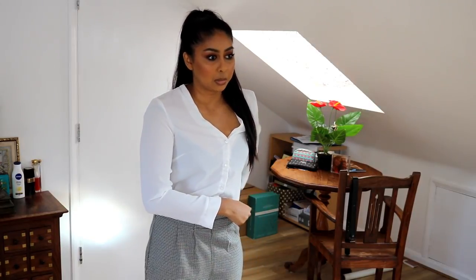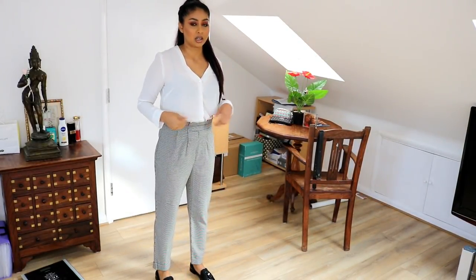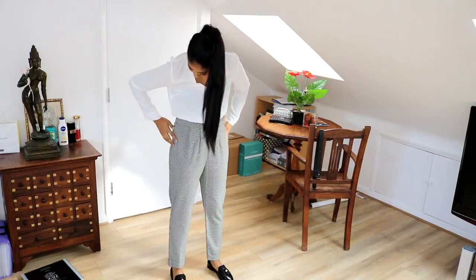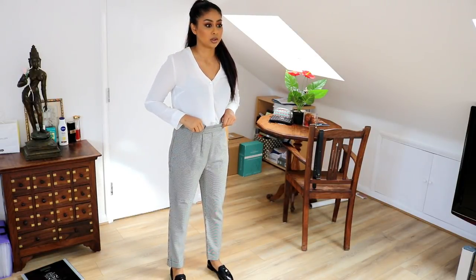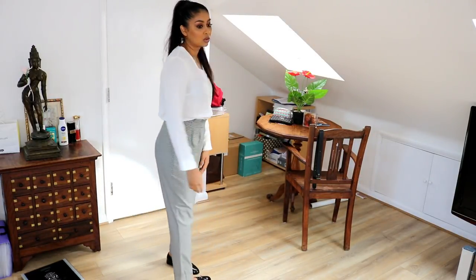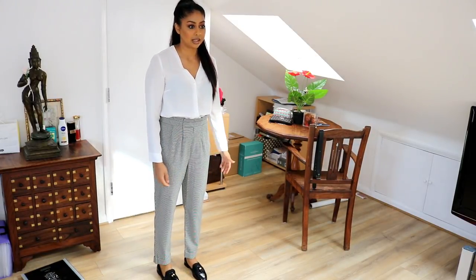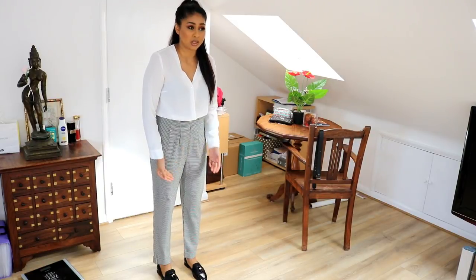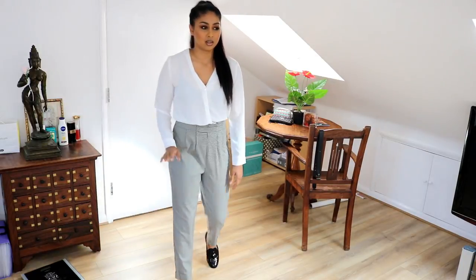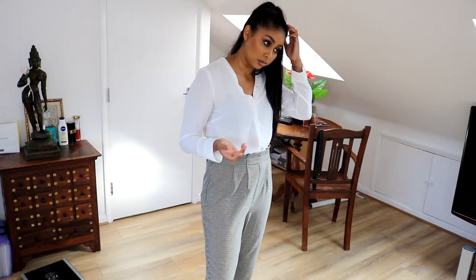This next pair of trousers was on sale — a lot of people said they were nice, but I don't like them. They were £22 but I don't like the pattern; it looks like I'm going to bed. There are no pockets, they're quite baggy, and the trumpet leg at the bottom isn't flattering. These are definitely going back. I'm between a size 10 and 12 so it's really confusing.